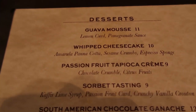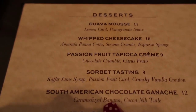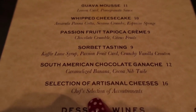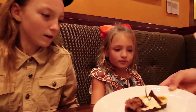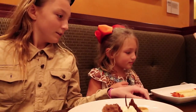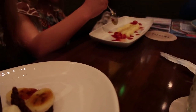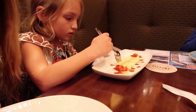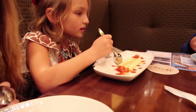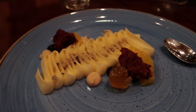This is the dessert menu. There's a guava mousse, a whipped cheesecake, tapioca cream, sorbet tasting, the South American chocolate ganache, and artisanal cheeses. Look at that — wow, Adeline. Thank you, chef. So Emma, you got the ganache, and Addy, you got a special cheesecake that he made for you. It looks like it has strawberries on it. Bob, Landon, and I all got the cheesecake. It looks awesome.